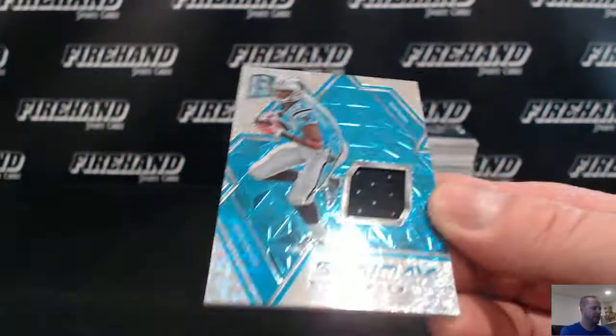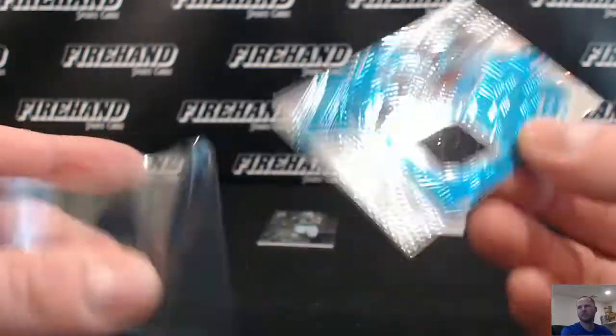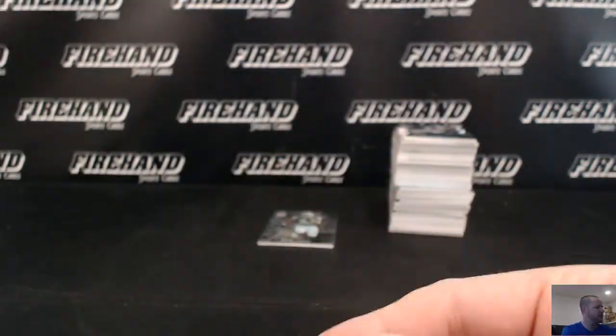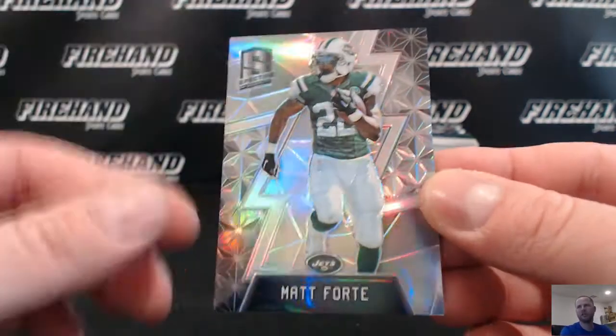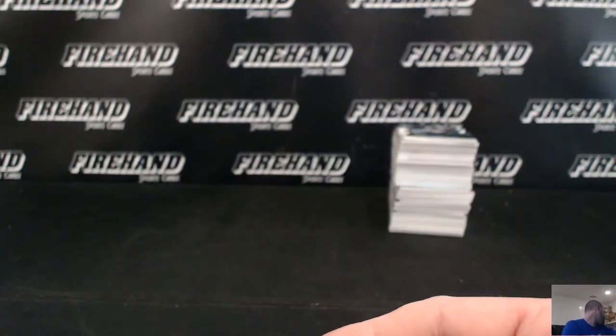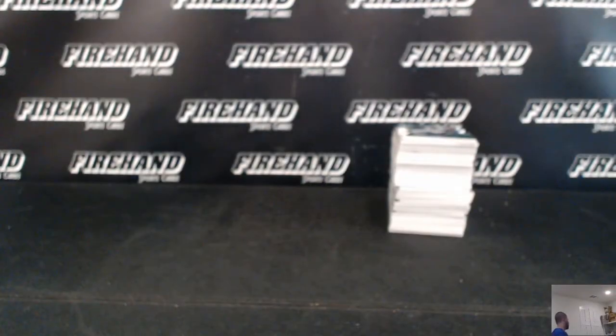For the Panthers: Devin Funchess, going to Jason Aire. And Matt Forte on the Jets, numbered to 99. Alright, I need a box full of cards as much.